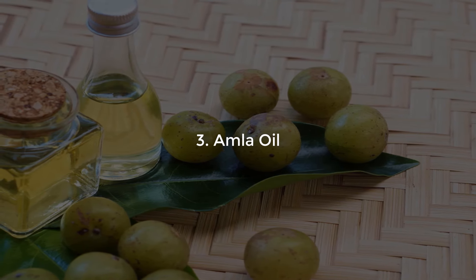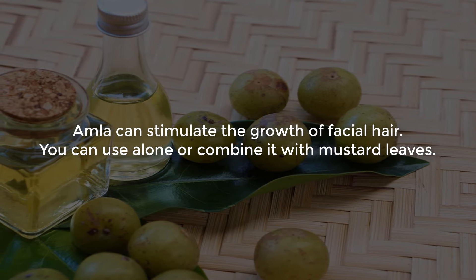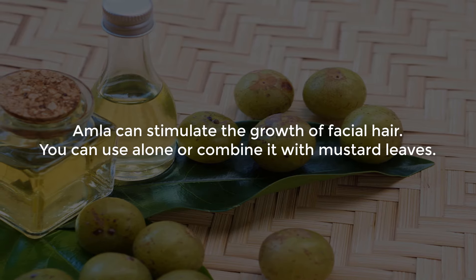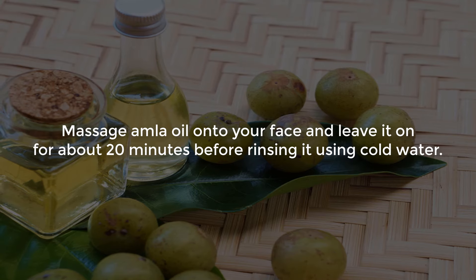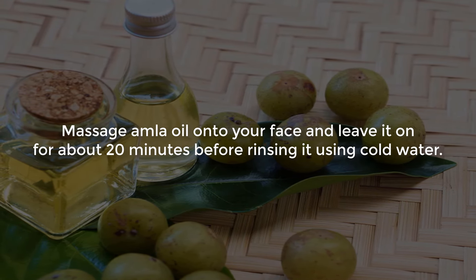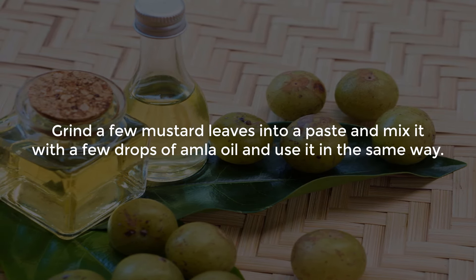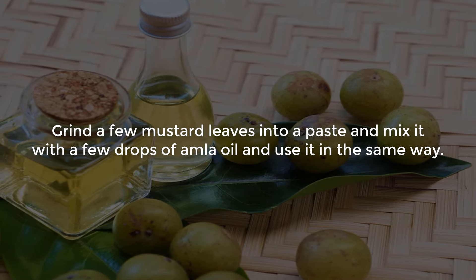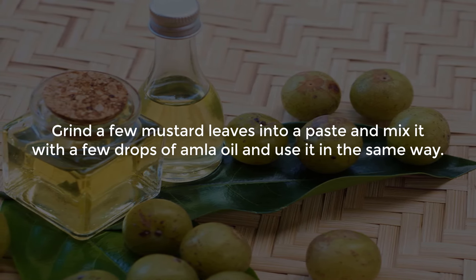Number 3: Amla oil. Amla can stimulate the growth of facial hair. You can use it alone or combine it with mustard leaves. Massage amla oil onto your face and leave it on for about 20 minutes before rinsing with cold water. Alternatively, grind a few mustard leaves into a paste, mix it with a few drops of amla oil, and use it in the same way.